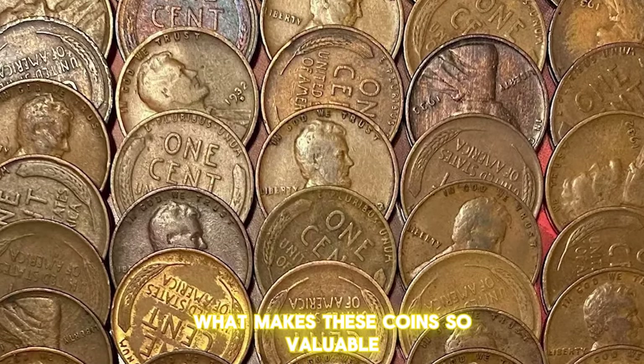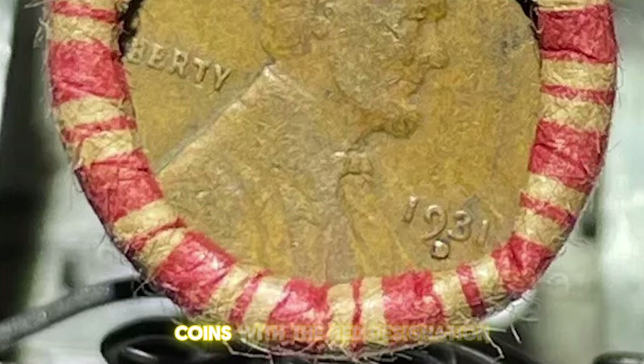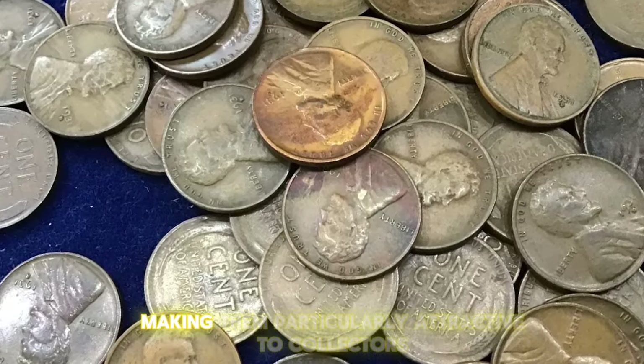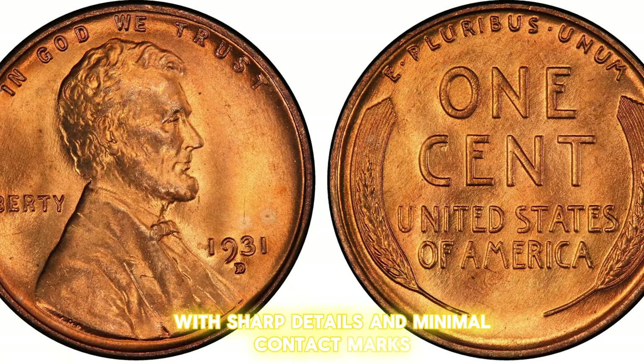What makes these coins so valuable? Beyond their low mintage, eye appeal and original luster play crucial roles. Coins with the red designation retain their original copper color, making them particularly attractive to collectors. Additionally, well-struck examples with sharp details and minimal contact marks are more likely to command higher prices.